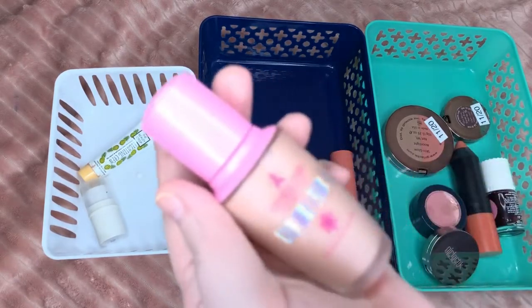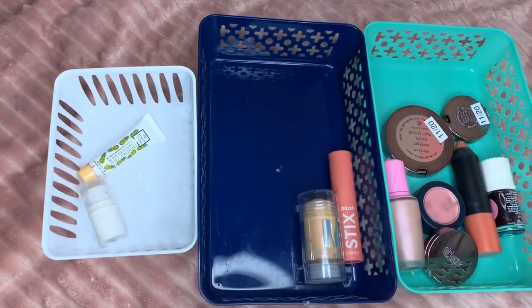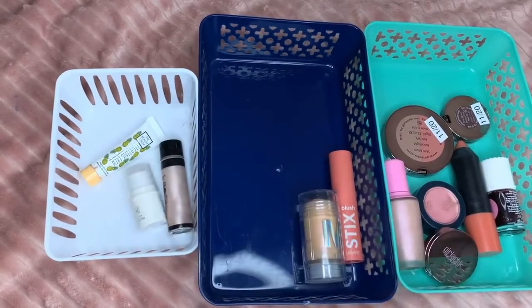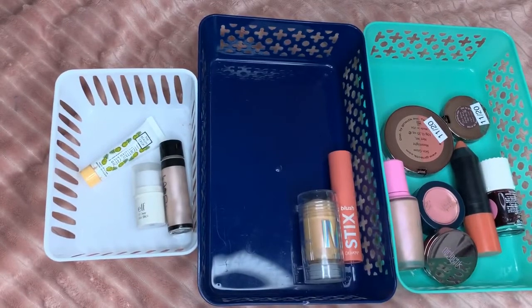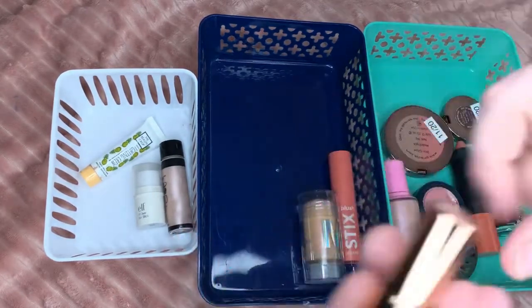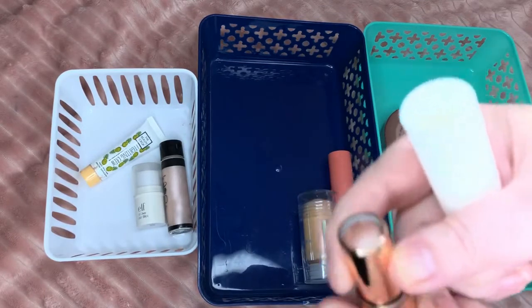Frozen Peach works well — it does come out a little thick, but other than that it works really good. The Hello Halo by Wet and Wild is expired. Next is one by Joey Cosmetics — you pop the top and then you can pull it out. It's a pretty dark color though, so I am not going to keep it.